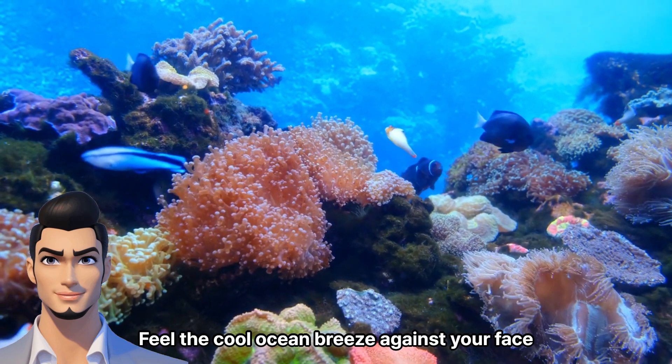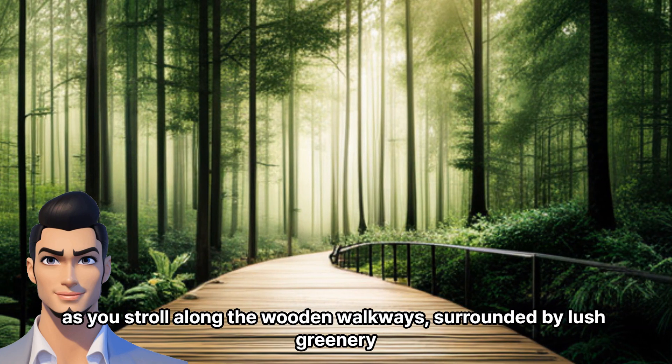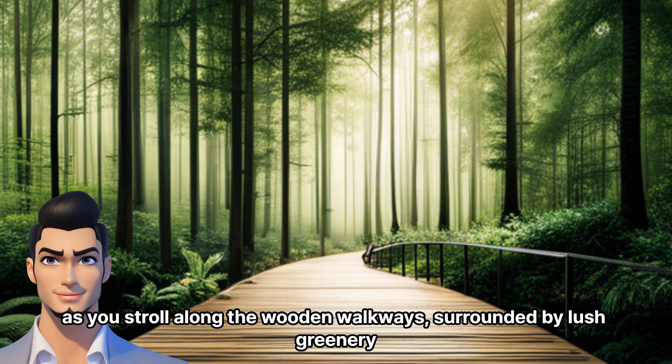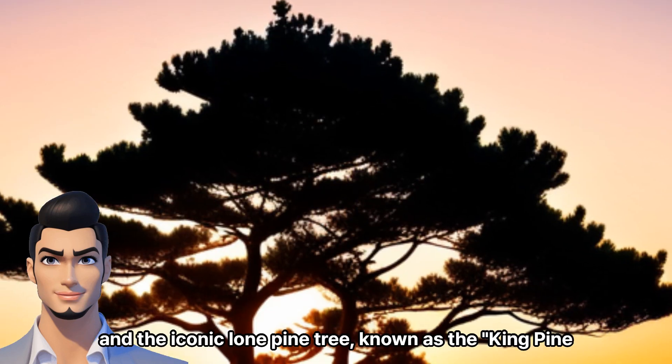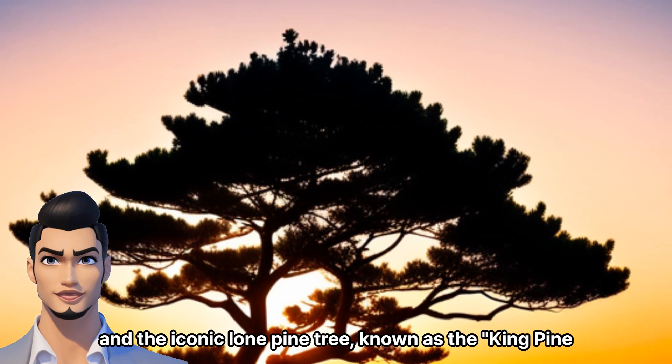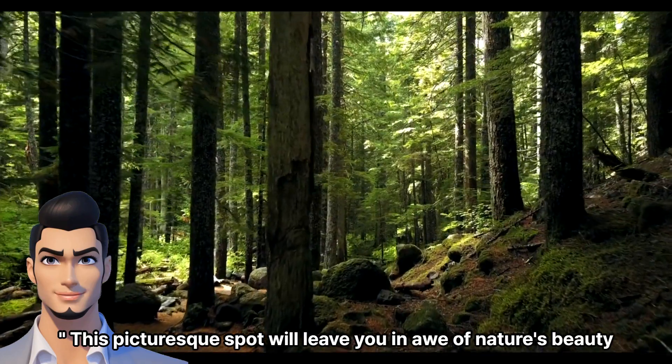Feel the cool ocean breeze against your face as you stroll along the wooden walkways, surrounded by lush greenery. Make sure to bring your camera to capture the rugged cliffs and the iconic lone pine tree, known as the King Pine. This picturesque spot will leave you in awe of nature's beauty.